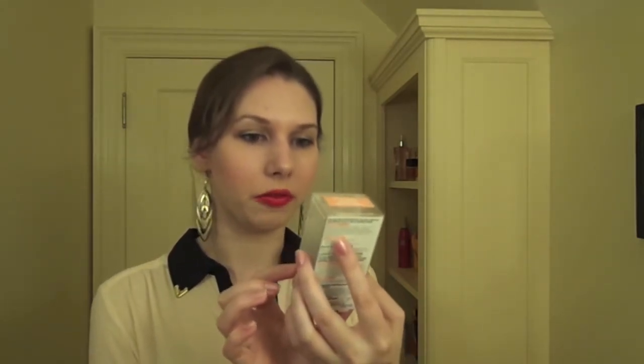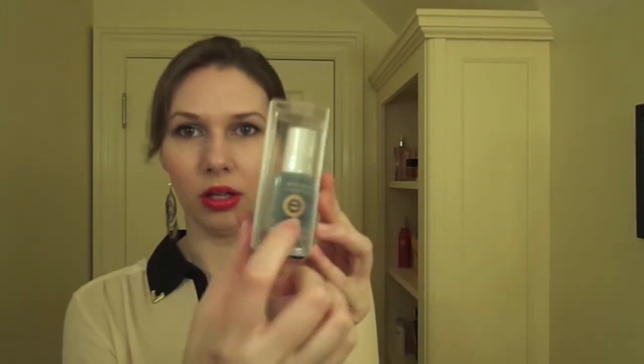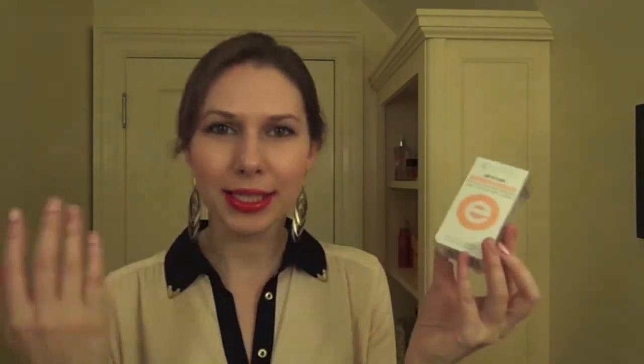And then the last thing I have is the Essie All-in-One Three-Way Base Top Coat. It helps strengthen your nails — all-in-one, salon performance. Surprisingly, I actually don't have a base coat, top coat, or nail strengthener in my collection at all. So when I was painting my nails a dark color, they would actually discolor. I was like, why do I not have one? And I figured it would be a good time to just go and pick one up.